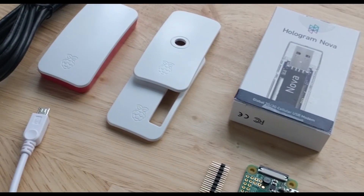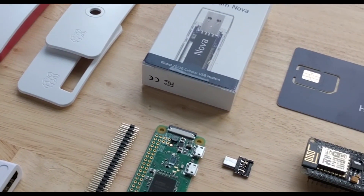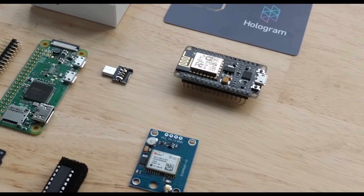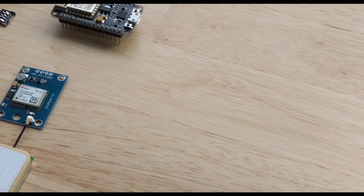With this contest we're giving away 200 kits to the best ideas. The kits include a Raspberry Pi Zero W, a Hologram Nova, a NodeMCU, and a GPS unit.